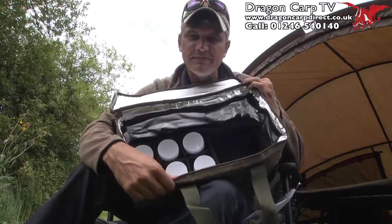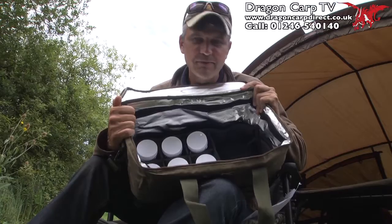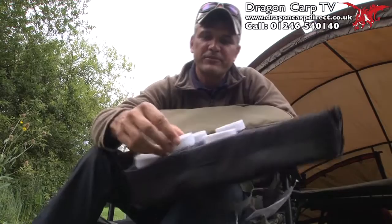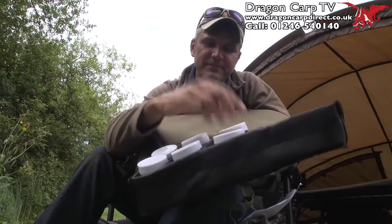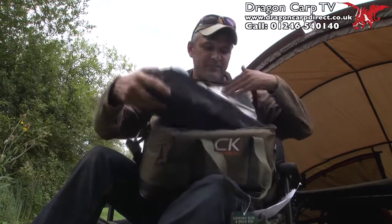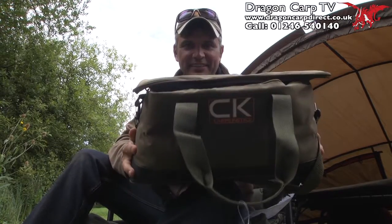First of all, it's lined with a cooler bag, so you've got it for all your boilies, milk, tea and things. Take the lining out and you've got your pots — fill them with pellets, boilies, pop-ups or even fake bait. Put your glugs in there, flavour them up. And on this side there's an extra compartment. Brilliant lead side. That is remarkable value for just a tenner.